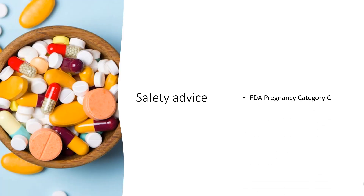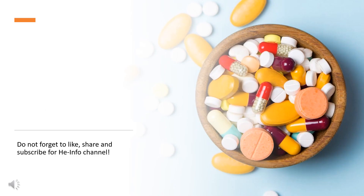Safety advice: Promethazine is US FDA Pregnancy Category C. Animal reproduction studies have shown an adverse effect on the fetus, and there are no adequate and well-controlled studies in humans, but potential benefits may warrant use of the drug in pregnant women despite potential risks. That's all the information about promethazine collected. Thanks for listening. Don't forget to like, share, and subscribe to the HeInfo channel for more health information.